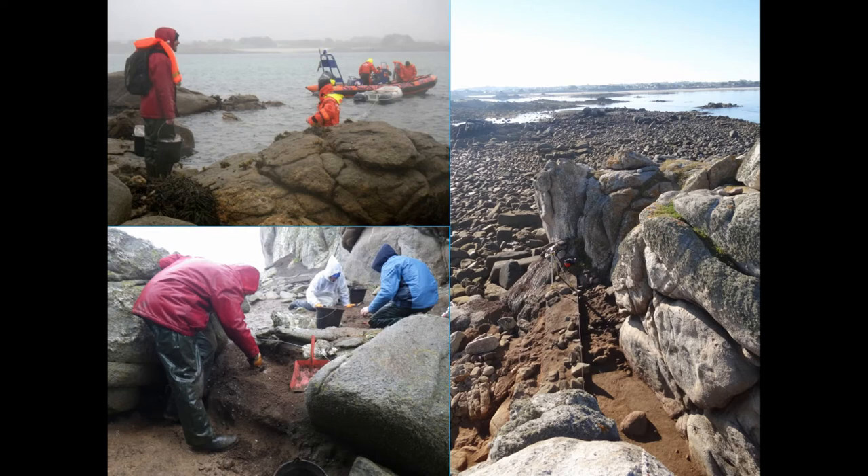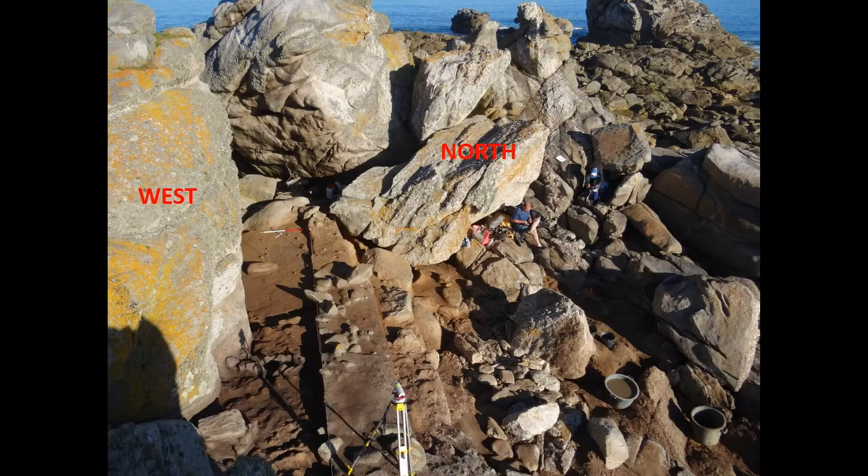There are no longer any Holocene layers, and 40 to 50 centimeters of Pleistocene loess protects the Middle Paleolithic levels, which are really well preserved. The site is at an altitude of 8 meters, that is to say 3 meters above the highest tides. The preserved archaeological levels are on a platform bordered by large rocks.